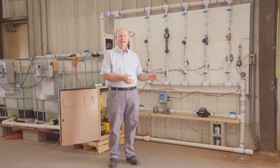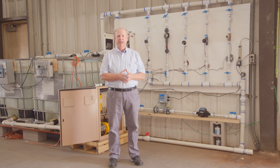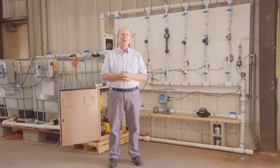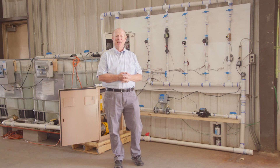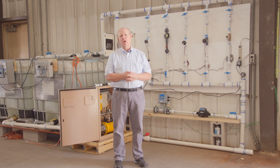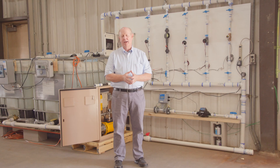Behind me are a variety of different flow sensors that are used in the landscape irrigation industry. We created a testing protocol through the Smart Water Application Technologies Initiative of the Irrigation Association, and I had the opportunity to test the testing protocol to find out what things worked well and what things might be improved as it goes forward to potentially become a standard for landscape irrigation products.